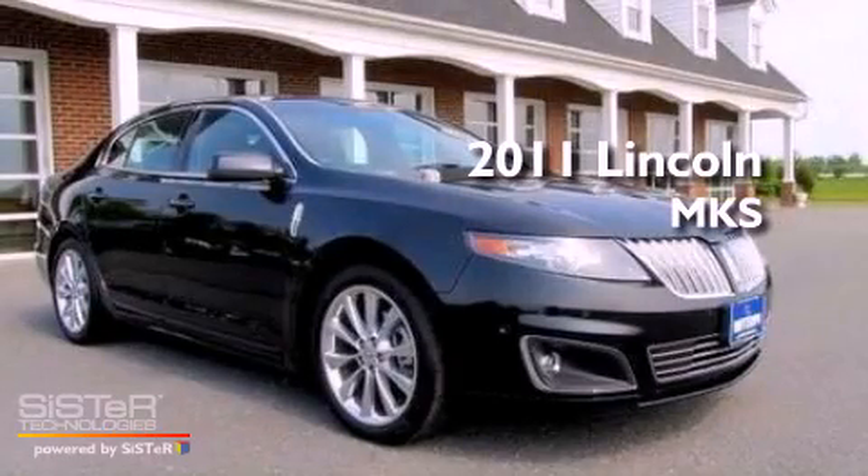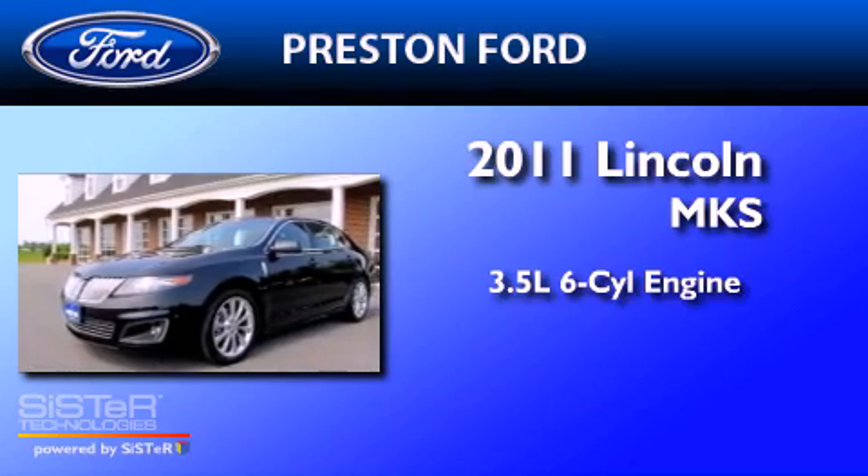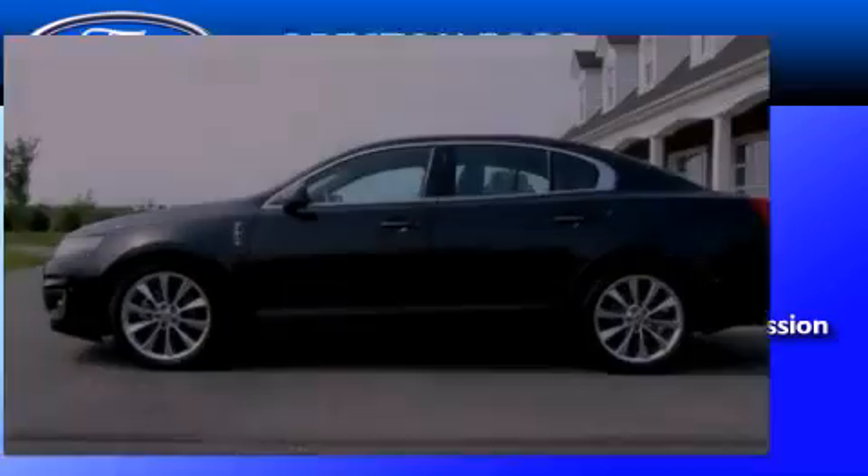This is a 2011 Lincoln MKS. It has a 3.5-liter six-cylinder engine, a six-speed automatic transmission, and all-wheel drive.